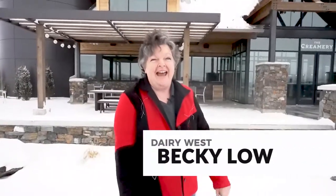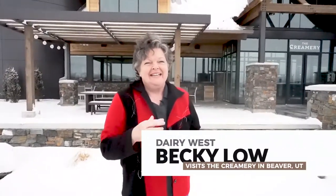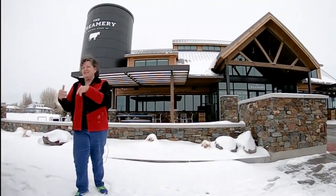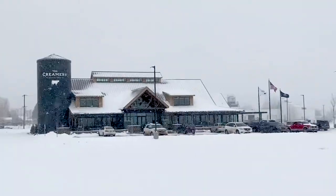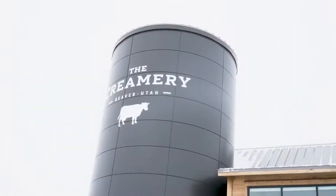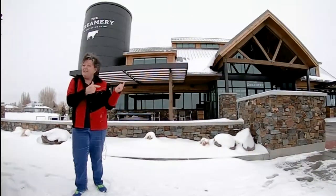Today we are in Beaver, Utah and it is my hometown. One reason it's very special is I love connecting families through food and traditions and where they come from — farmers and all about it. Today we're at the creamery in Beaver, Utah. So the next time you pass by Beaver on I-15, do your salute to Beaver and we're gonna see what's in this brand new creamery. Come on in.